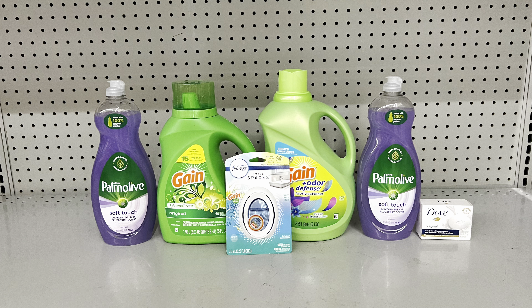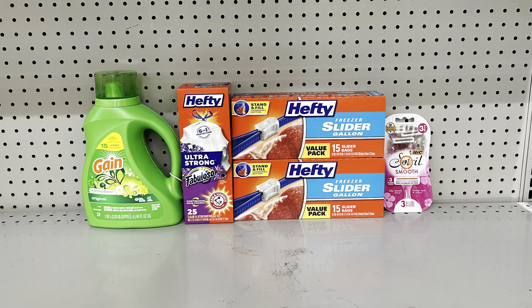Another scenario: keep the Gain products, factor in two of the bigger Palmolive dish soaps at two for $6.50 clipping the $1 digital, add one Febreze small spaces at $3 clipping the $1 digital, and add Dove bar soap at $1.25 clipping the $1 digital. This totals $26 and after all coupons — the $5 off $25 plus the other digitals — you pay just $14 before tax.